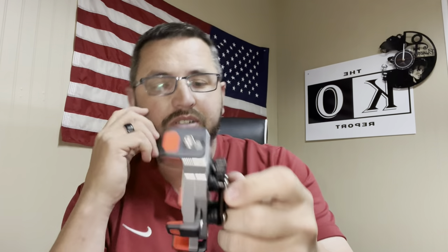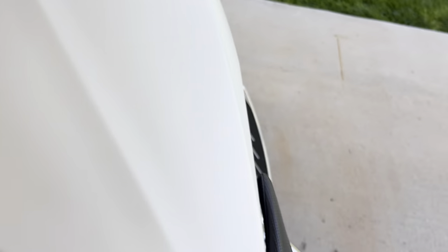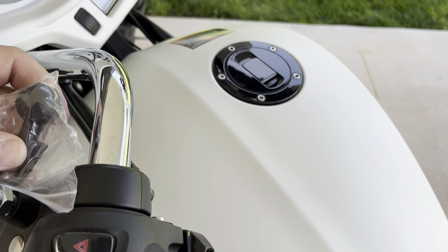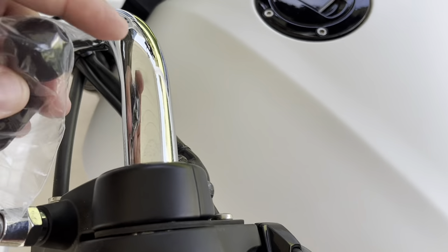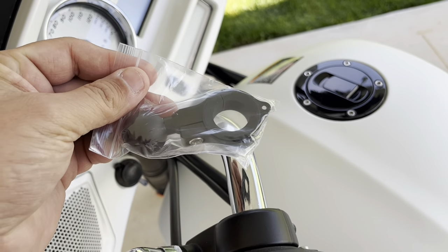I'll stop the video here and head out to start installing. Out here now, I'm looking to mount it on the handlebar. I noticed the two different balls mean it could also go where the mirror is — replace the mirror and run the ball mount through there — but I think I want to go on the handlebar for reach and convenience. That means I won't use that particular piece, but I will use this piece. Let's get started.